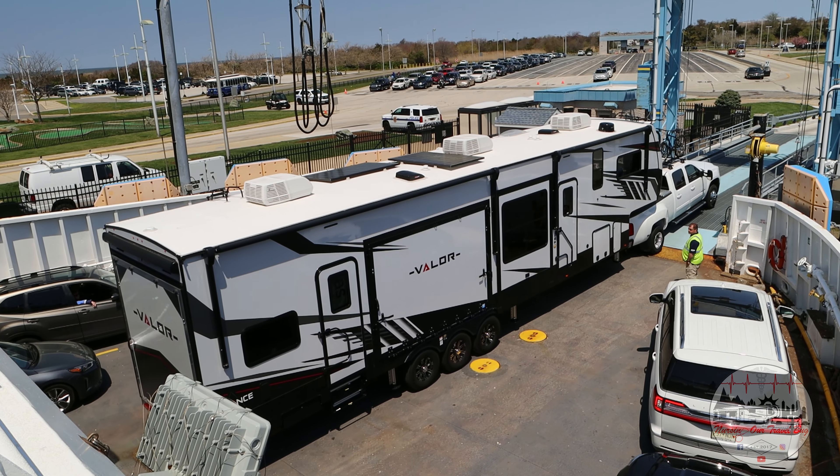We found all that in a toy hauler! The kitchen is the heart of the home and this kitchen is amazing. We have a convection oven, a regular oven and stove, and a residential-style refrigerator. Next to the kitchen we also have an amazing living room setup. And we found a dining room table in a toy hauler that all four of us can sit around and share a meal together.